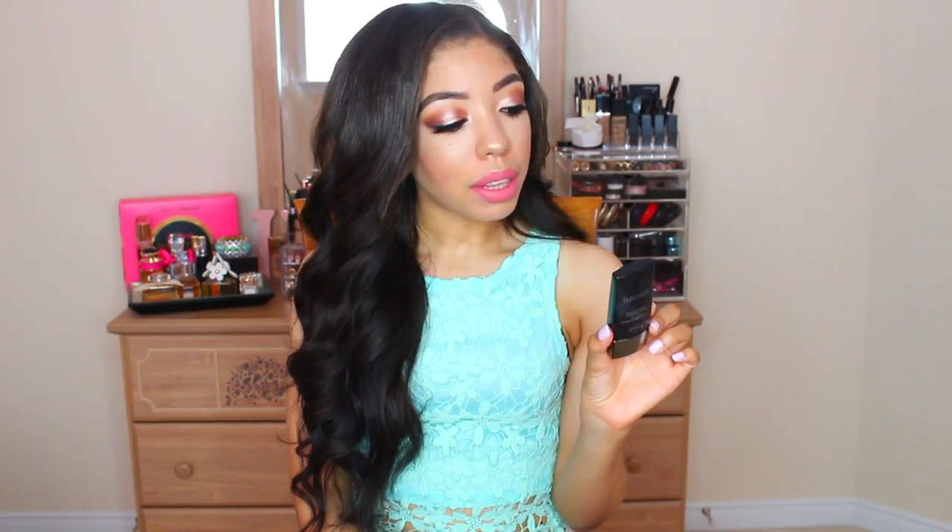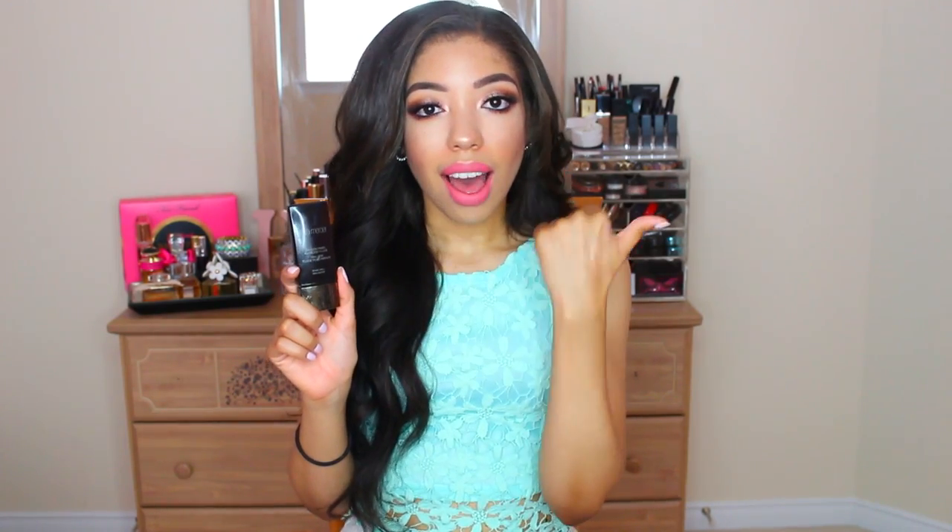Moving on to makeup — my foundation of choice this month has been the Laura Mercier Smooth Finished Flawless Fluid in the shade Golden. This foundation is super liquidy, you shake it up and it oozes, but I love it. It gives beautiful coverage and makes my skin look so smooth. Now that it's summer, some foundations feel heavy, but I literally cannot feel this on my skin all day. It also does not sink into any fine lines.